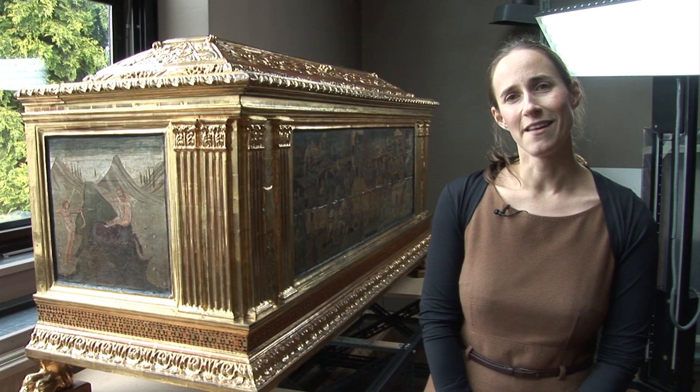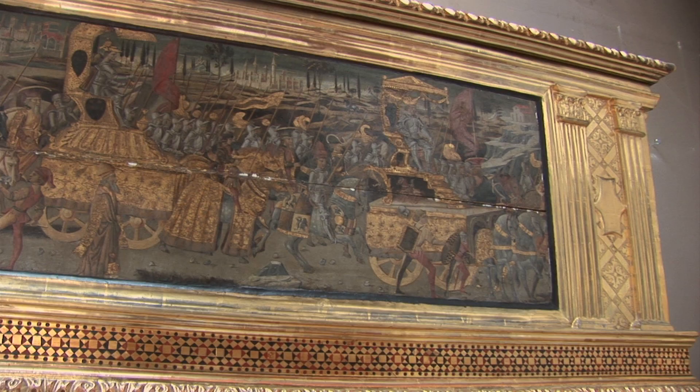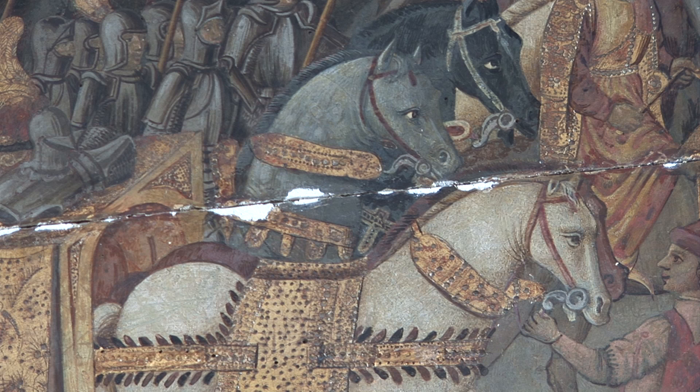They were often passed down from one generation to the next. They were functional, so they were used for storage, but they were also decorative and would have painted panels of classical mythological scenes like the ones here. They were seen by the men, women, and children in the household, and so had to be appealing to everybody.